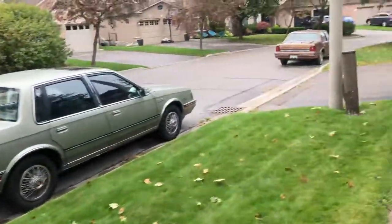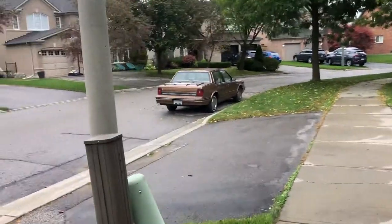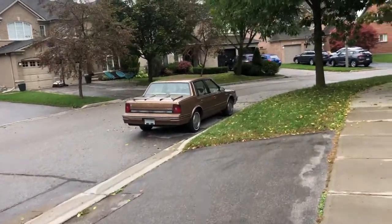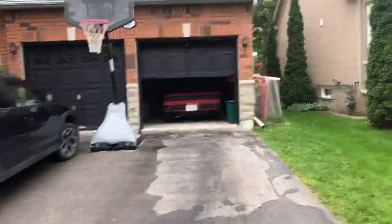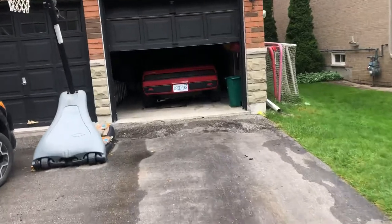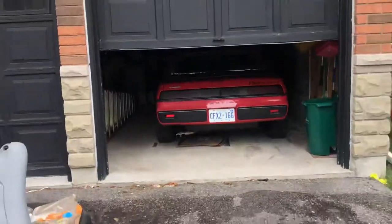Alright, signing off. I'll do a startup video probably once I get it back, maybe in a couple months, and we'll go from there. It's going to cost a little bit of money, but it is what it is. That's the Fiero there. Alright, take it easy guys.